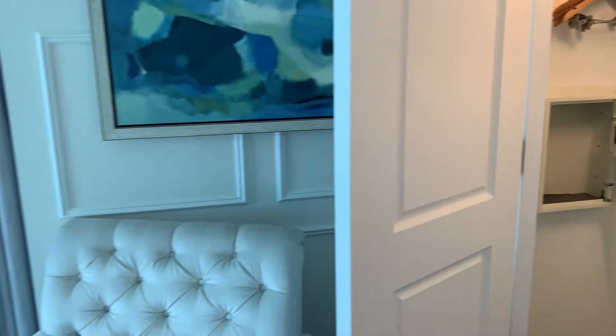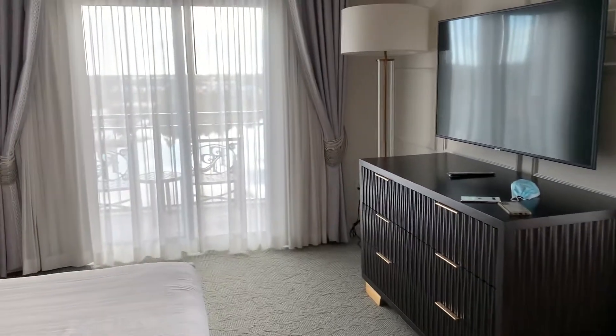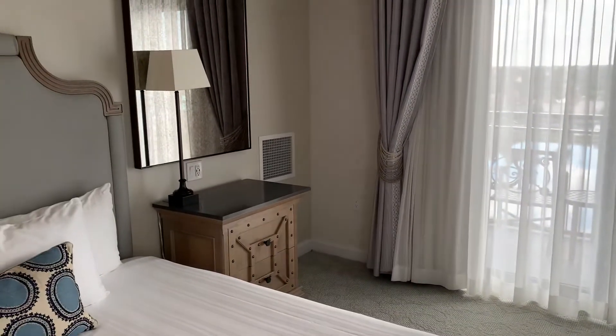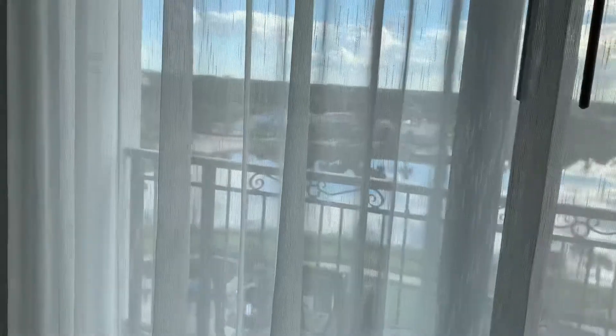And then we have our own little balcony. Of course there's another end table on this side. The bed. And I haven't even checked out the balcony yet, so let's see what this looks like.